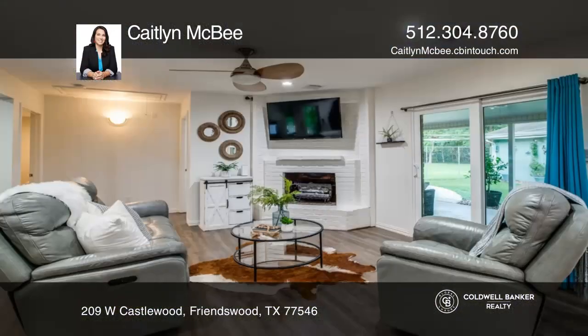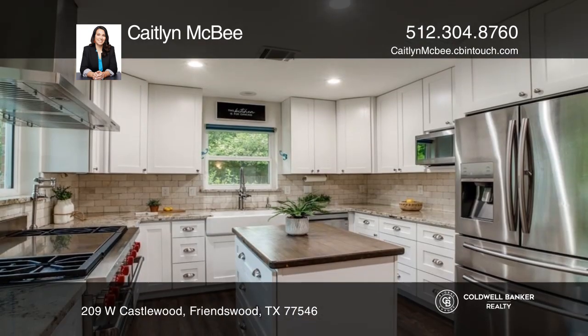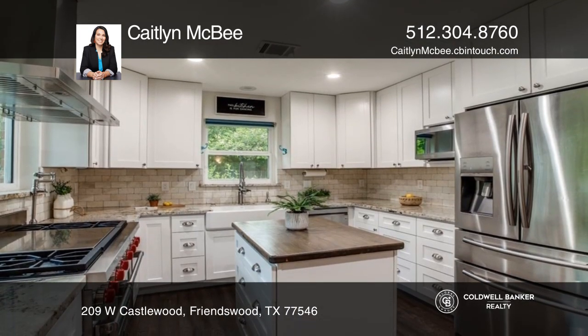Centrally located in the heart of Friendswood, this two-acre park-like property offers recently renovated living, dining, kitchen, and bedroom spaces.